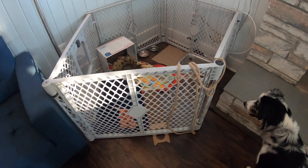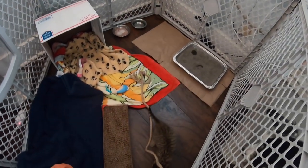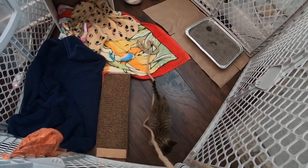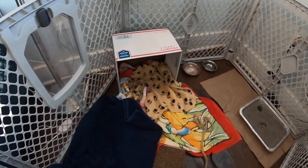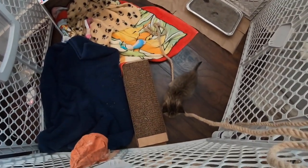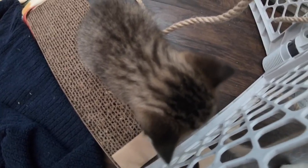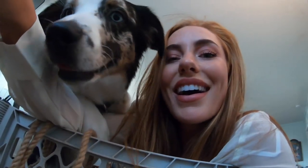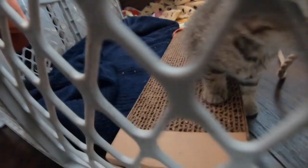Frankie just got his new setup — say hi, Elo! Frankie just got his new little setup over here in this little playpen area. He's got his little hut with his blankets and toys, and there's also a little heating pad underneath so in case it gets cold he's covered. He's got his litter box, his food, his water, and this little scratch pad with some catnip in it. Say hi, Frankie!